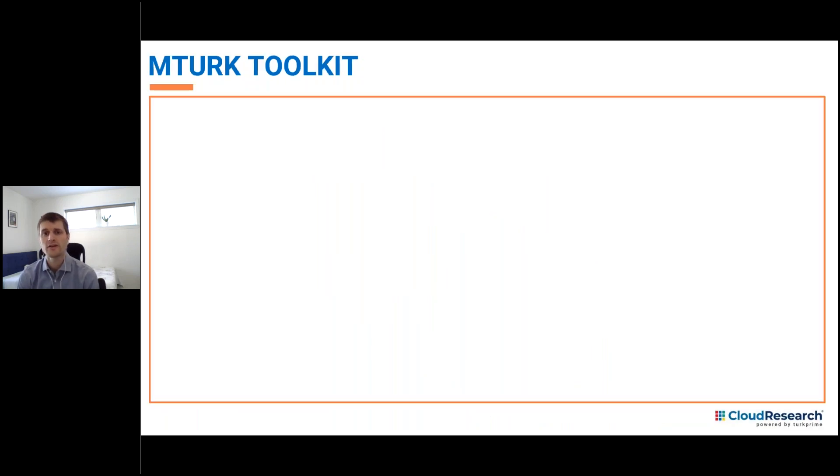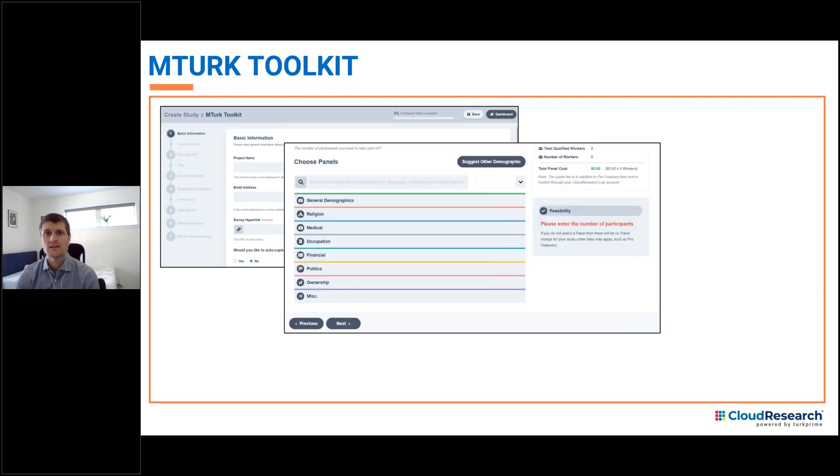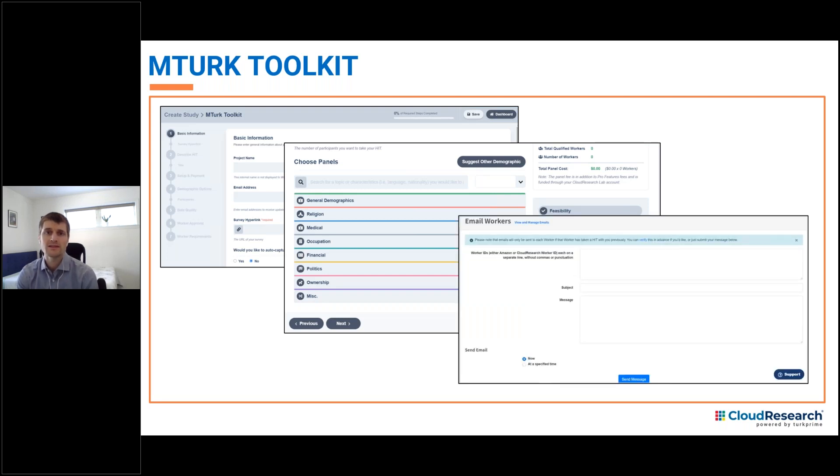If you're unfamiliar, our MTurk Toolkit connects to Mechanical Turk through API integration and allows researchers to set up and manage MTurk studies through Cloud Research. The Cloud Research interface provides all sorts of tools that make running online studies simpler, like setting criteria for who's eligible or ineligible for a study, the ability to target participants based on previously profiled demographic criteria, and the ability to communicate with participants by email, which is critical for things like longitudinal studies.